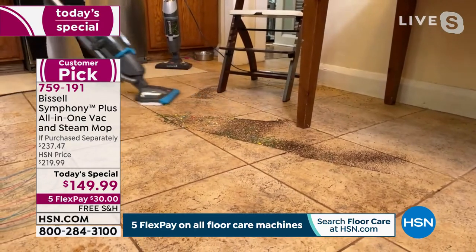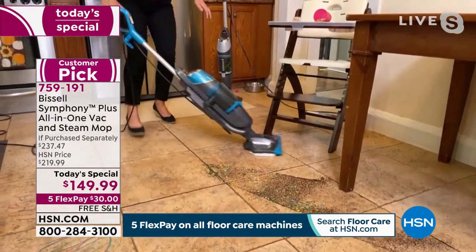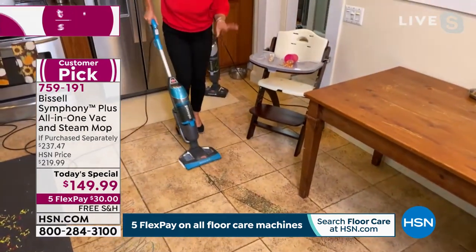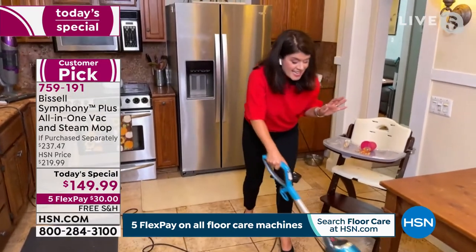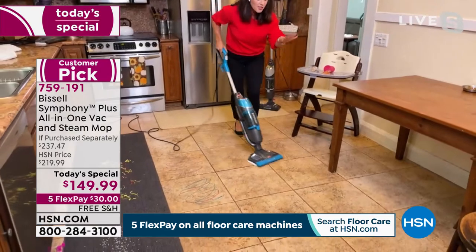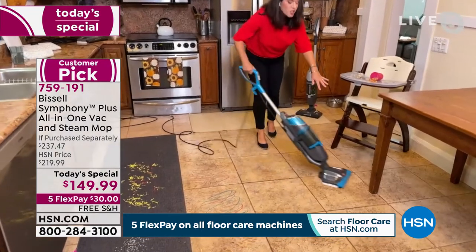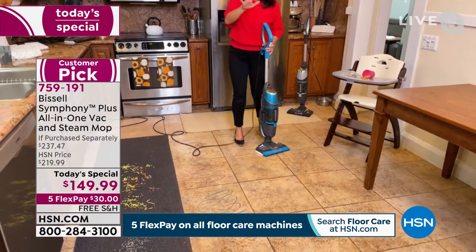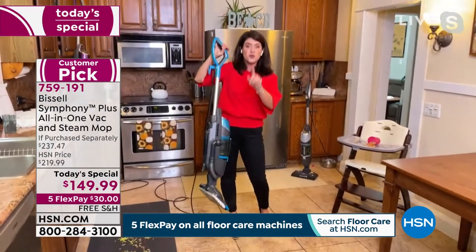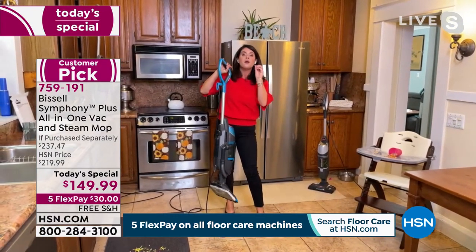This is so sturdy - we're going to hit it against things and it keeps going. Look at it for a second - no pooling, my tile is shining, no chemical residue here. You're going to walk across this with your bare feet and feel the difference. If you haven't jumped on board with steam, you're going to have a great time. Please get these while you can. And then I just cleaned and disinfected my bathroom.